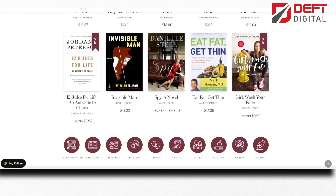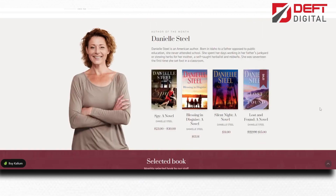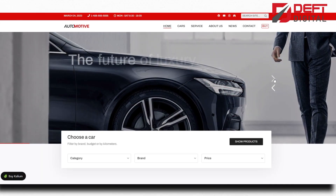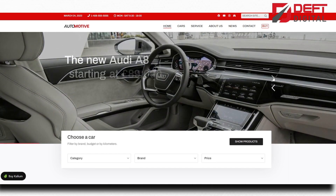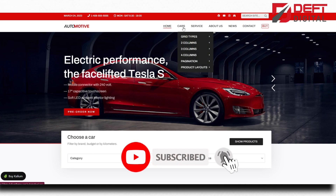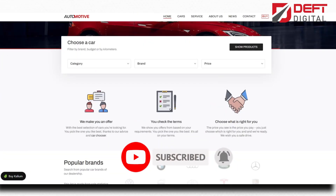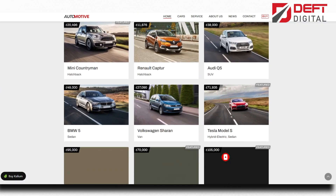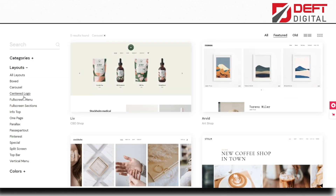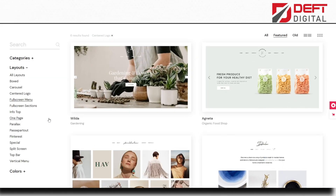These are the top 10 best-selling creative WordPress themes that are perfect for any website. They come with powerful page builders, pre-built demos, and responsive designs, making it easy to create a stunning website without any coding knowledge. Whether you are a creative professional, business owner, or blogger, these themes will help you create a website that stands out from the crowd. So, which one will you choose for your website? Let us know in the comments below.